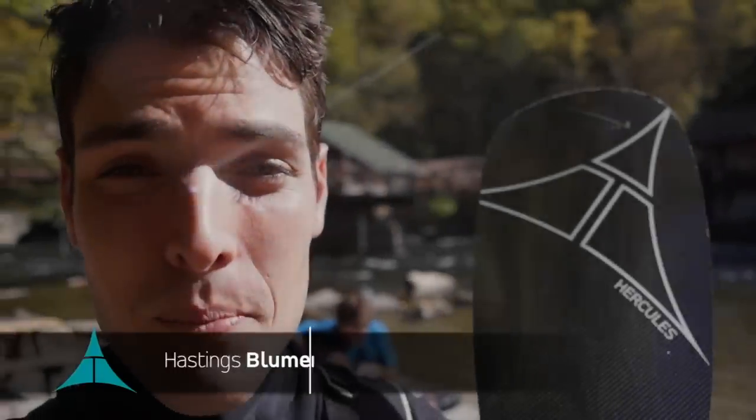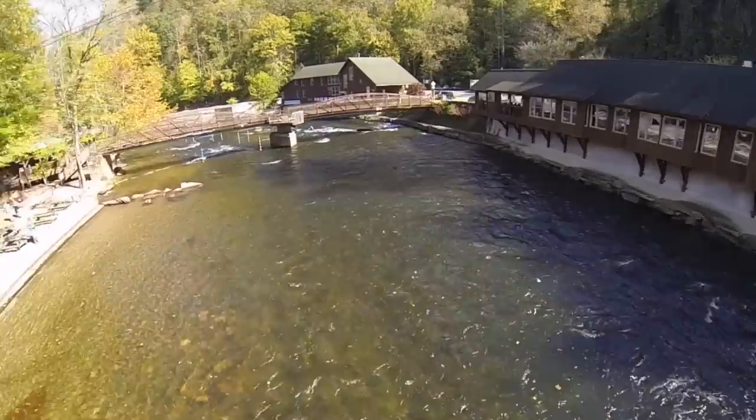Hey, I'm Hastings Bloomer, Adventure Technology Product Manager. I'm here at the NOC today.